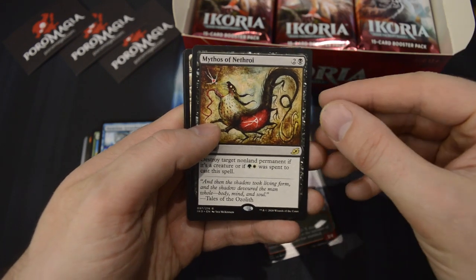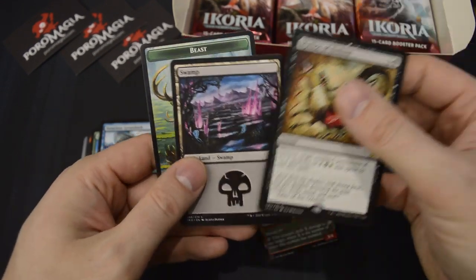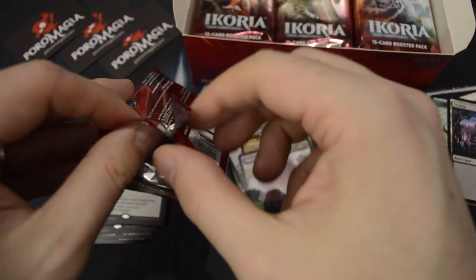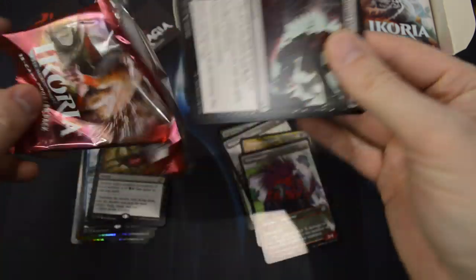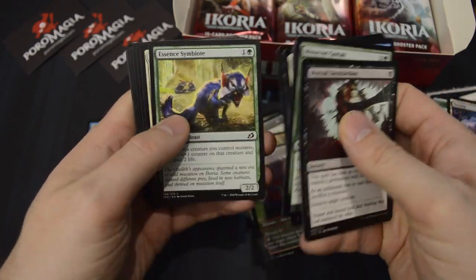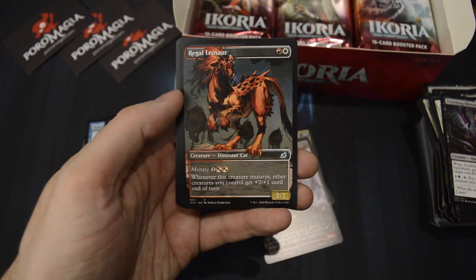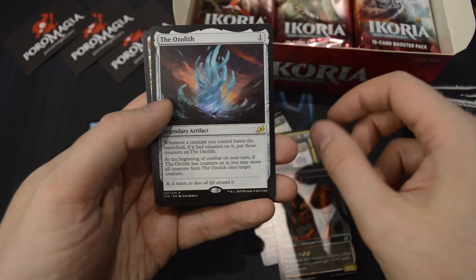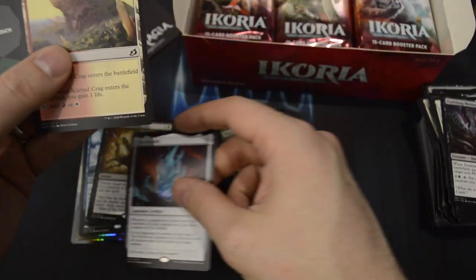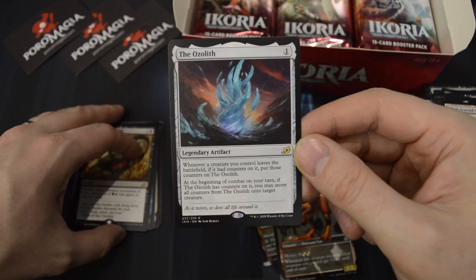We have Mythos of Nethroi as the rare. So no Triomes yet, but we've had such great luck with the Mythics — can't complain. Another Showcase card: Regal Leosaur. And one of the better rares of the set — The Ozolith. This guy is gonna wreak havoc with those counters.